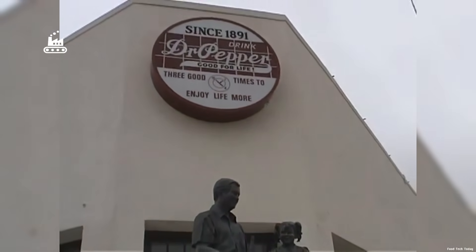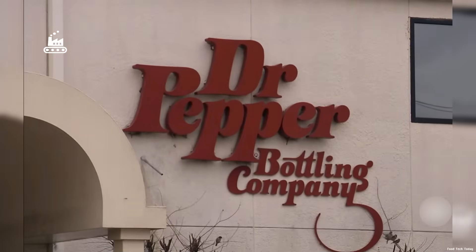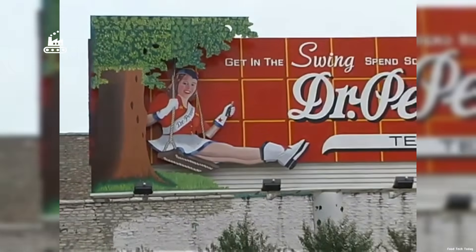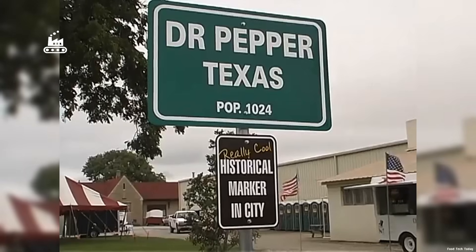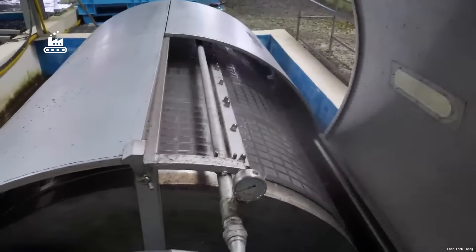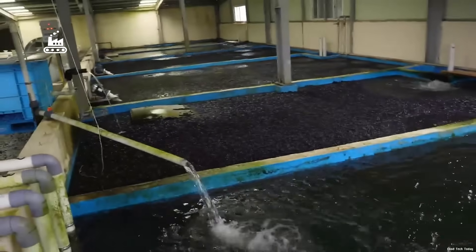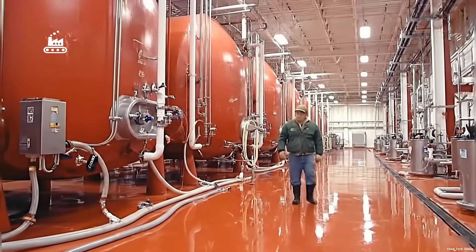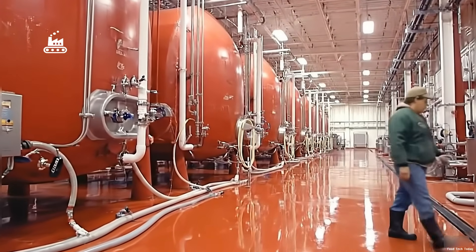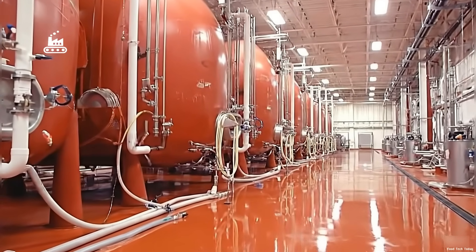With that secret formula hidden somewhere behind security as thick as a bank vault wall, let's step inside a small factory in Texas — right in the town people like to joke is Dr. Pepper, Texas — and see how each bottle is brought to life. Even though each version can vary a bit in ingredients, they all share one core: water, which makes up about 90% of the recipe. The water is sourced locally, run through a treatment system to meet quality standards, then pumped into massive red holding tanks, each one storing around 10,000 gallons, ready to feed the entire line.